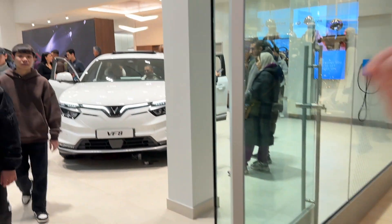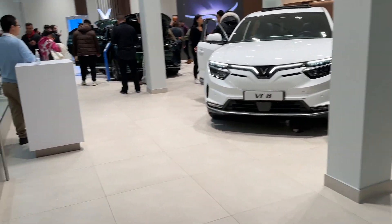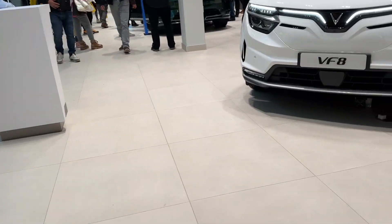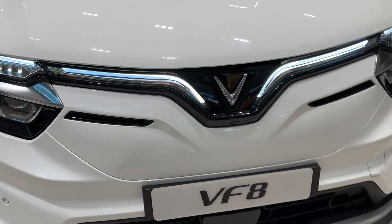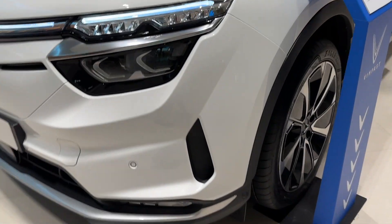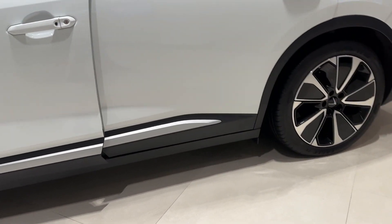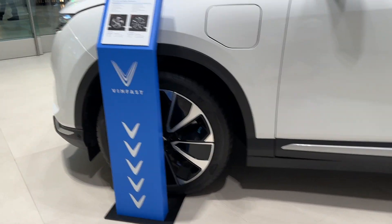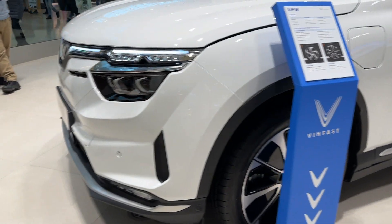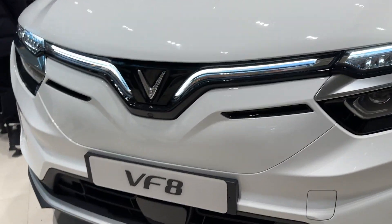Hey guys, welcome to my show today. We're at the Yorkdale Mall and there's a new car. What I've heard is that this car was actually in production in 2017. It was made in Vietnam, and they made this car back in 2017, but before it wasn't electric. Now in 2022 they finally made this car electric, and honestly it's beautiful. They've also opened five stores in Canada so far, which is pretty cool.